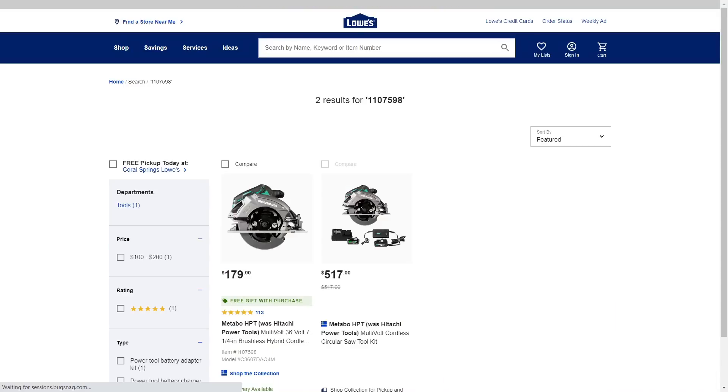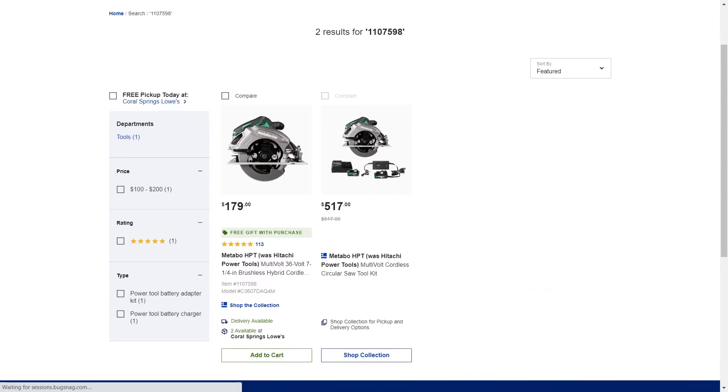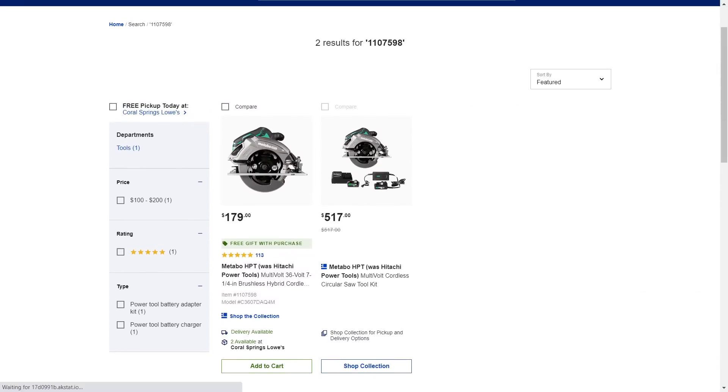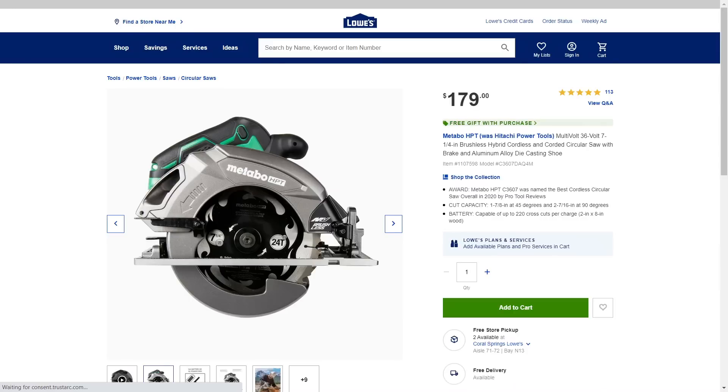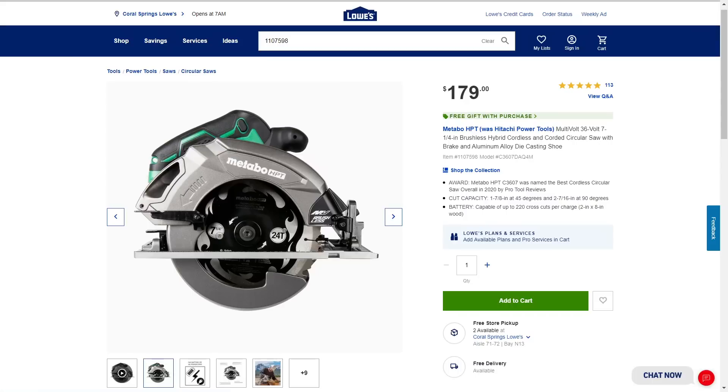So this is from Metabo HPT here, and the deal involves getting not only a free charger, but there's also another promotion going on separately from Metabo HPT the company itself that will get you another free battery on top of this. So you're really going to score with this deal. Here's your Metabo HPT — this is the C3607 circular saw, which was named the best circular saw overall in 2020 by ProTool Reviews.